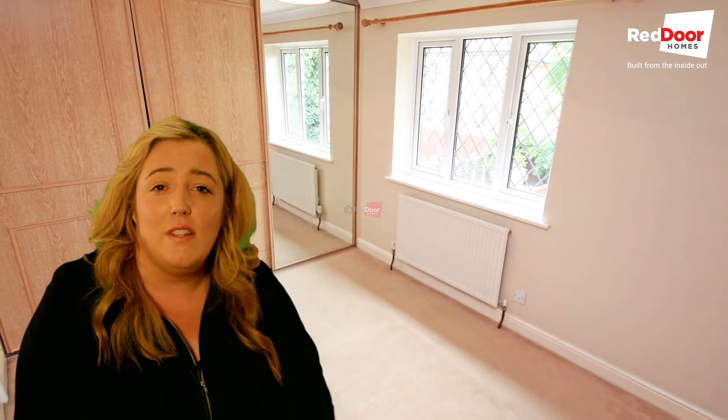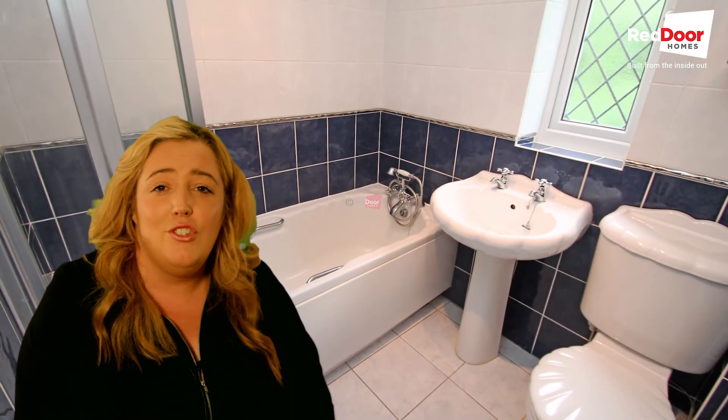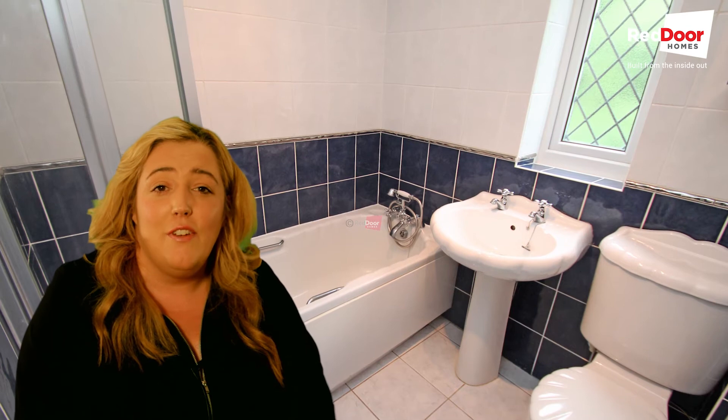Upstairs, your two double bedrooms are both beautifully presented, one of which has a built-in floor to ceiling wardrobe with sliding doors. Both rooms are clean, bright and airy, and in between the rooms is the bathroom that comes with bath and shower and is tiled throughout for easy maintenance.